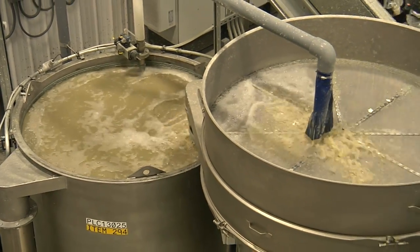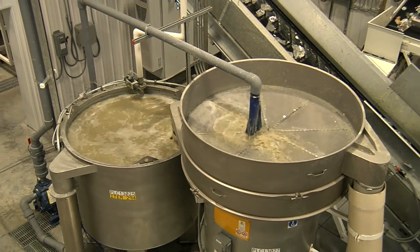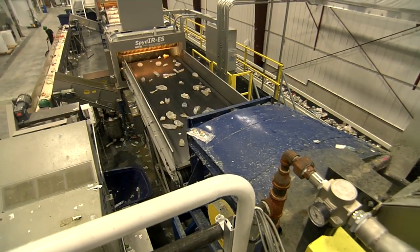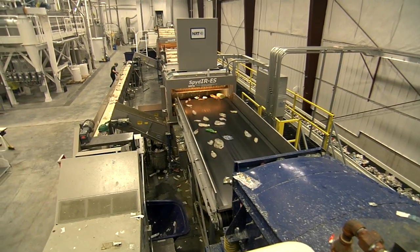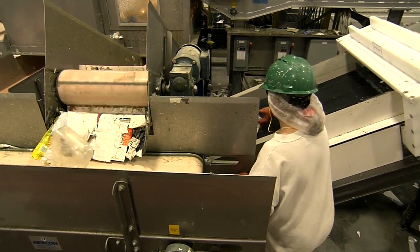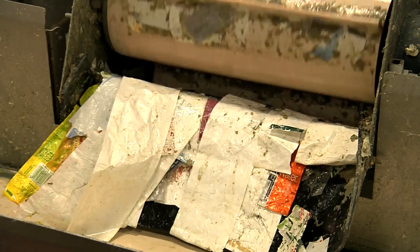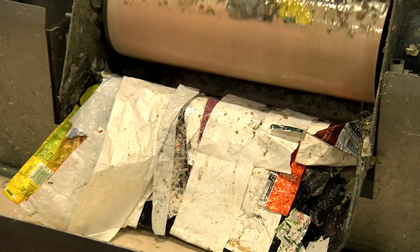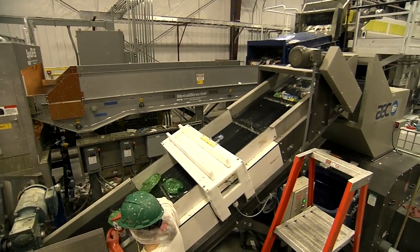The liquid solution for pre-washing actually comes from a washing and rinsing cycle that occurs later down the line. The bottles are only partially submerged in the solution, so they don't fill with water. This is important because the exterior of the bottles is where most of the contaminants exist. By removing any glass, sand, labels, and most of the glue, it helps minimize wear on higher-speed machinery downstream.